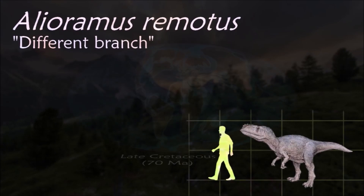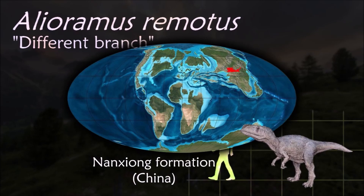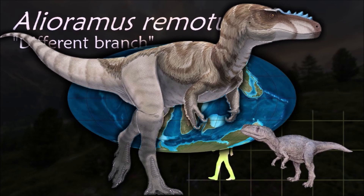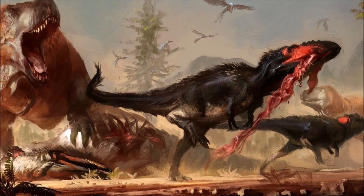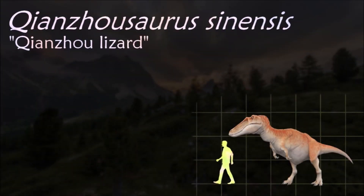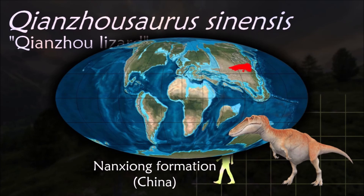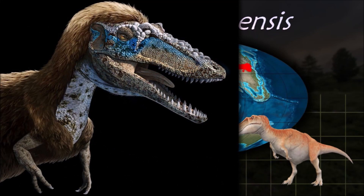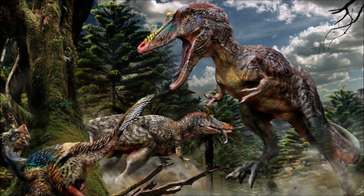Alioramus is characterized by a row of five bony crests along the top of the snout, a greater number of teeth than any other genus of tyrannosaurid, and a lower skull than most other tyrannosaurids. Their adult size is difficult to estimate since both Alioramus species are known only from juvenile or sub-adult remains. The recent discovery of Qianzhousaurus in 2014 indicates that it belongs to a distinct branch of tyrannosaur, nicknamed Pinocchio Rex for its long snout in comparison with other known tyrannosaurs.